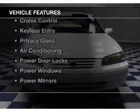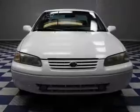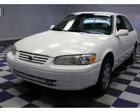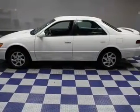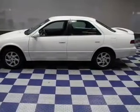The features include aluminum rims, an adjustable tilt steering wheel, power seats, cruise control, keyless entry, privacy glass, air conditioning, power door locks, power windows, and power mirrors.